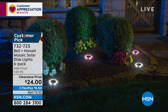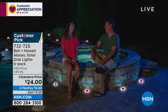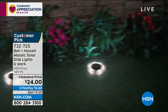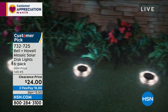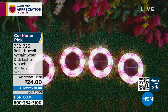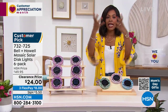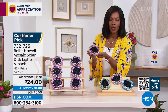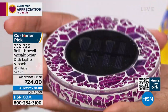Let's talk about light from Bell and Howell — known for quality, award-winning light. This is the mosaic solar disc light set, and I say set because you're getting six of them. They work with the power of the sun — no batteries needed. You set them out, make sure they get sunlight, and when the sun goes down the light comes on — a beautiful, bright, decorative light. I'm holding this disc so you can see the size and the mosaic pattern.